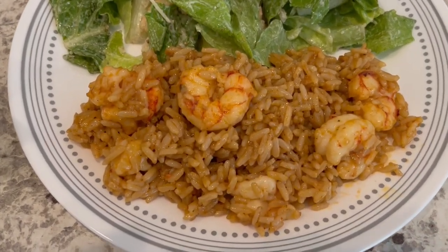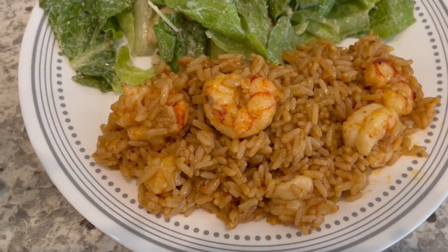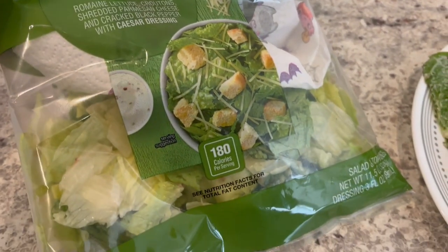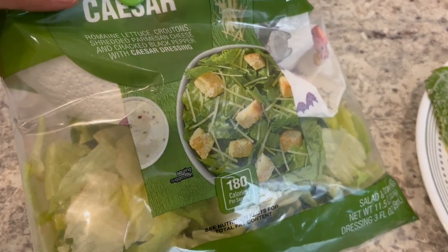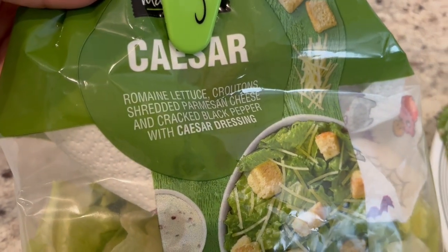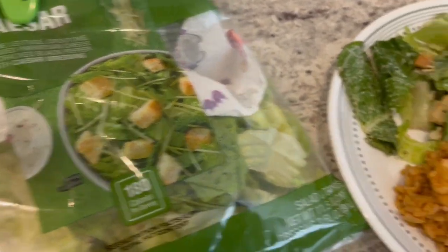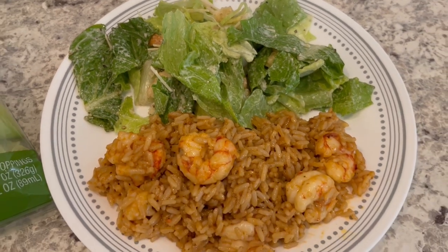Dinner is all plated up and I'll leave the recipe in the description box. It is really tasty and it's a quick one-pot meal. We're serving it with a Caesar salad from Walmart — it's large enough for Howard and me to eat twice. Harrison doesn't eat salad. I just made half of the salad using half the ingredients from the package. So this is what we are having for dinner tonight.